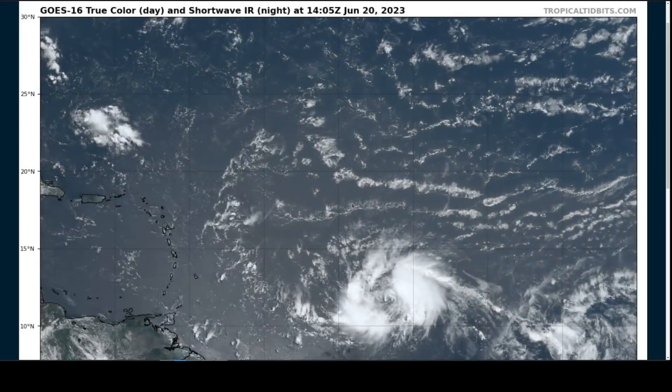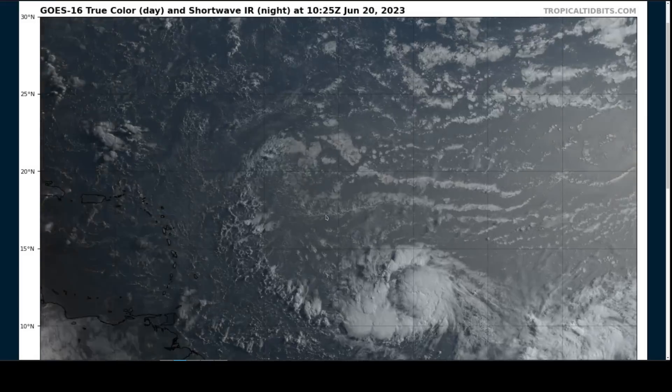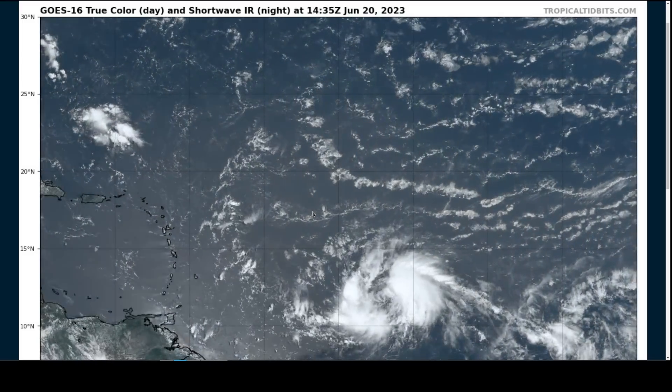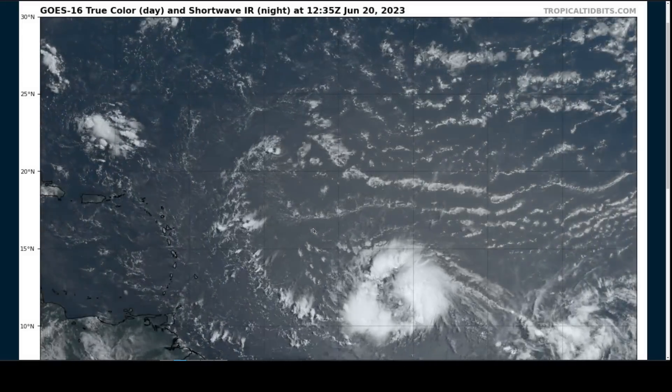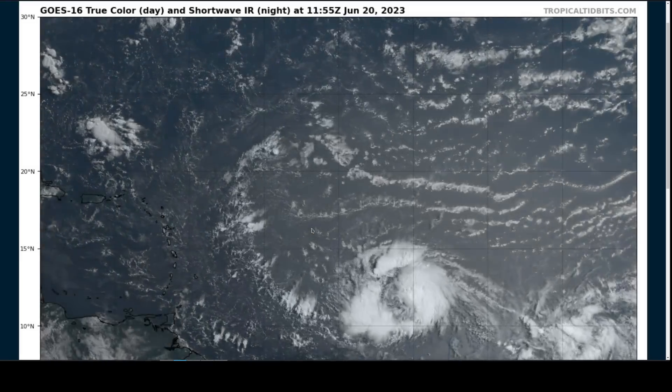Hi, this is the Tropical Tidbit for Tuesday, June 20th on Tropical Storm Brett. As always, the thoughts here are mine alone, and in making decisions, please consult the National Hurricane Center and your local weather office for the best information. If you hear bird noises in the background, I apologize — they're very active in the Hawaiian morning here.